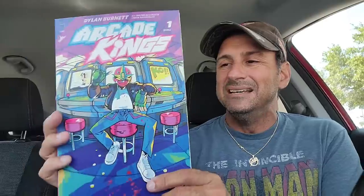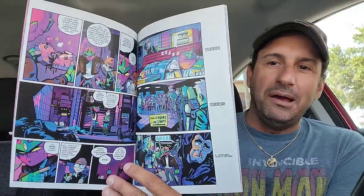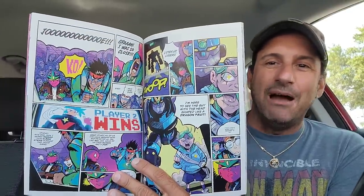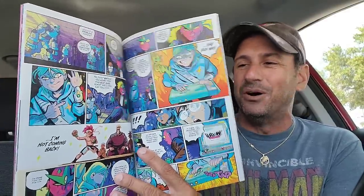Then we got this cool-looking book called Arcade Kings, issue 1. It's a pricey $8 book — might be a one-shot. Check out these funky, awesome neon-like colors. Looks like these kids are playing in an arcade, and that's why I picked this up — I remember going to the arcade and having competitions with friends, playing Street Fighter and stuff like that. I'm really going to dig this book; I think it's going to be a lot of fun.